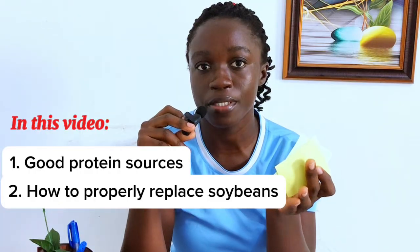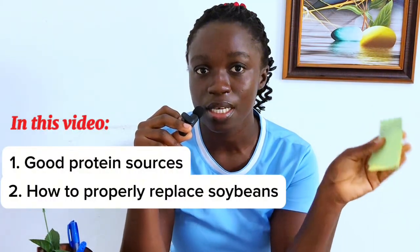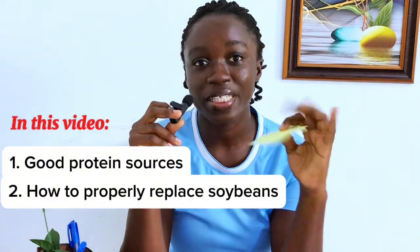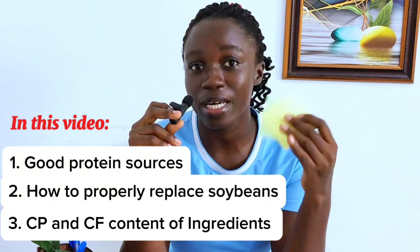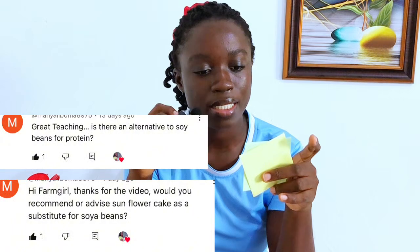Today we'll be looking at some very good protein sources and how we can properly use them to replace soya beans. Some of them cannot replace soya beans fully, so you'd have to use a percentage of that ingredient with some amount of soya beans. Some can replace soya beans fully — 100% replacement. For each ingredient we'll be looking at its crude protein content and crude fiber content, and by comparing them to soya beans we'll determine the inclusion levels in our pig feed formulations. We'll also answer two questions: is there an alternative to soya beans for protein, and would you recommend sunflower cake as a substitute for soya beans?